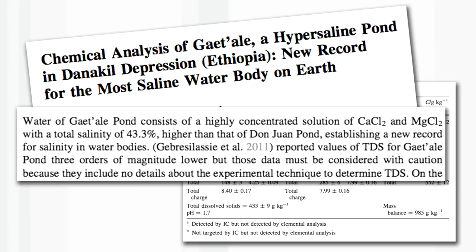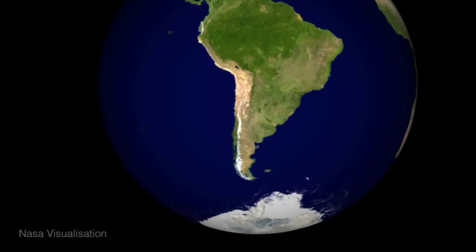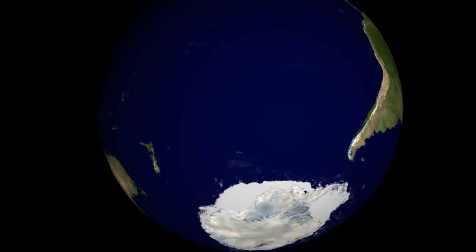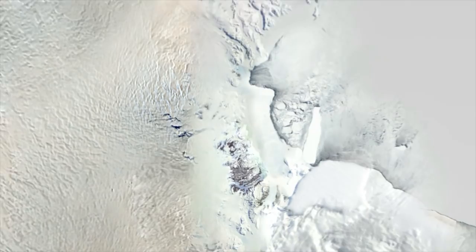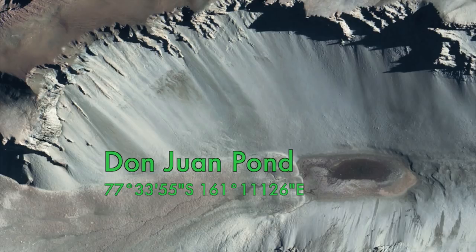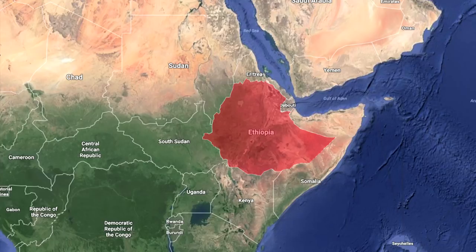People have been looking for the saltiest water in the world for some time. This is a new record — you might wonder what the previous record was. The previous record was a pond called the Don Juan Pond in Antarctica, which has a very salty lake containing 403 grams per litre of dissolved salt. The reason it's not as salty as this pond in Ethiopia is because Ethiopia is near the equator and the water is hotter. As you cool down water, even though it's still saturated, it contains less salt.